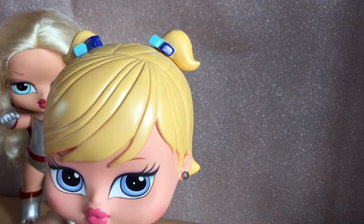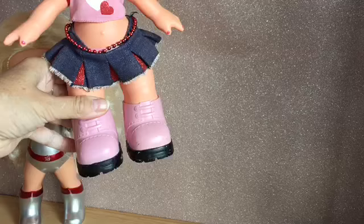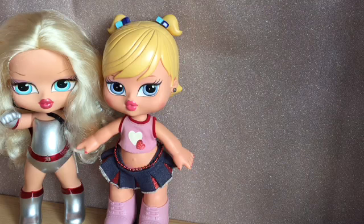Then this Chloe — I do already have her, but she's such a cute doll and her outfit on its own was worth £7.50. She's a pretty girl; she'll be getting a good scrub.